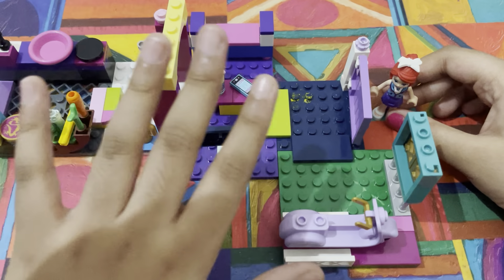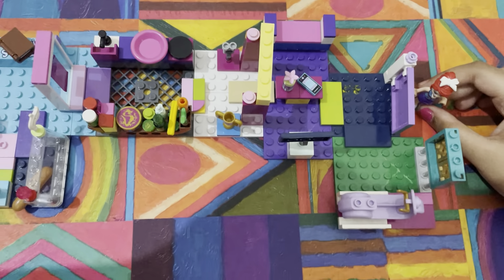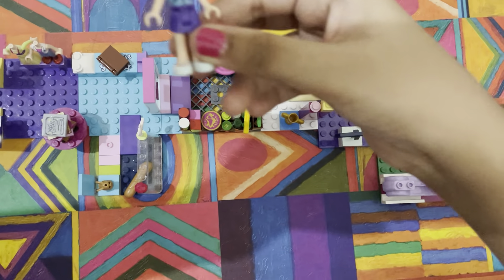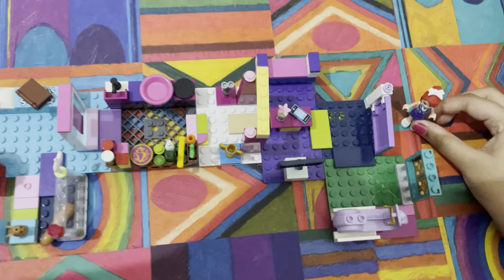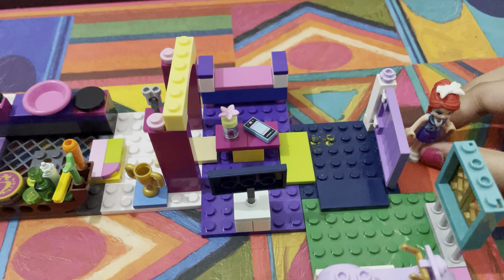Hey guys, today I am going to be showing you something special. I've made a Lego house and there's an actual person living in it — it's Stephanie! Hi guys, I'm gonna show you my house.